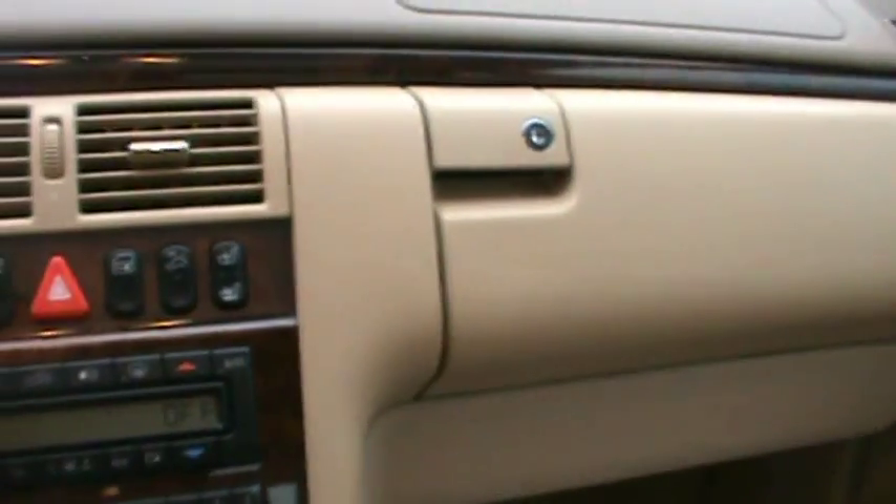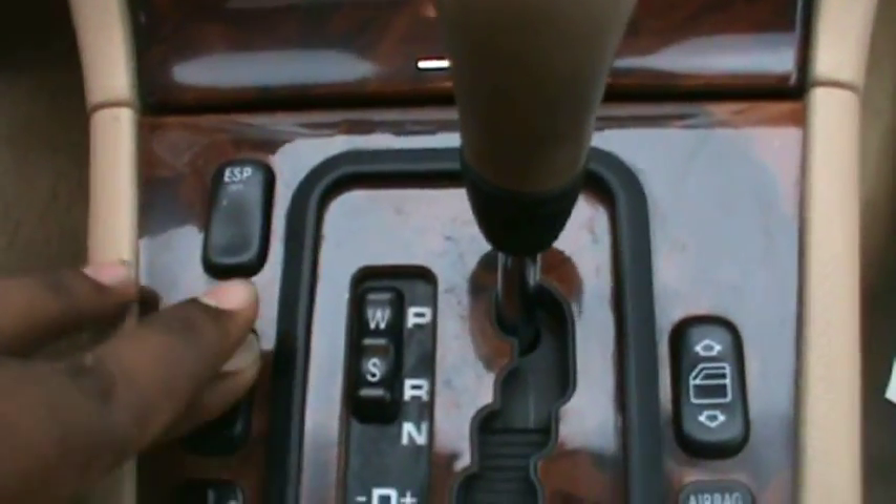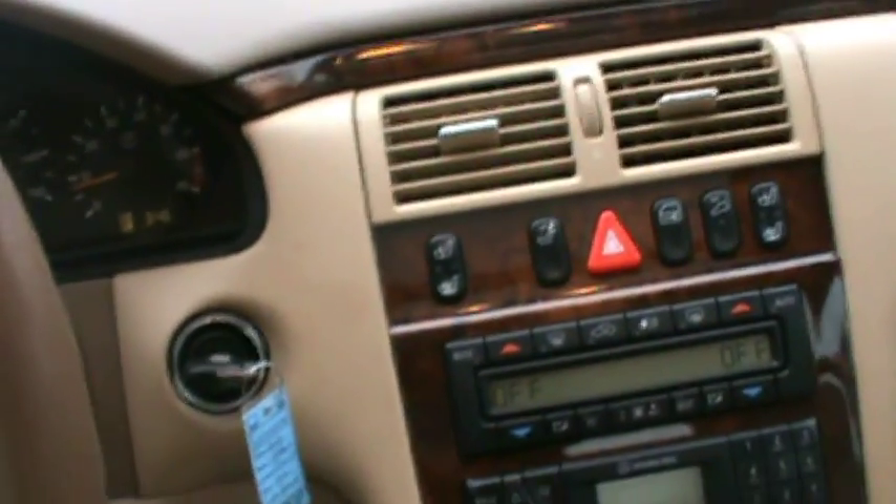Let's get a look at the inside. Apparently the radio works. Automatic transmission. The window controls. This is definitely an excellent car to own. Here's the sunroof.